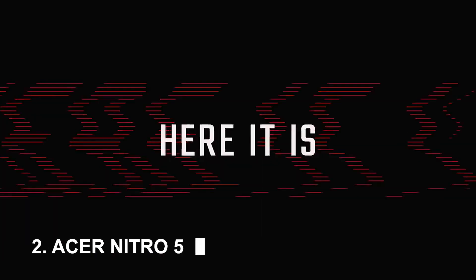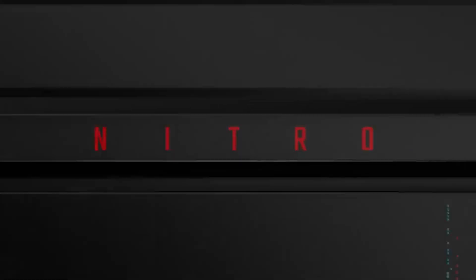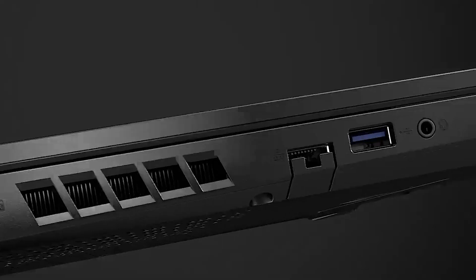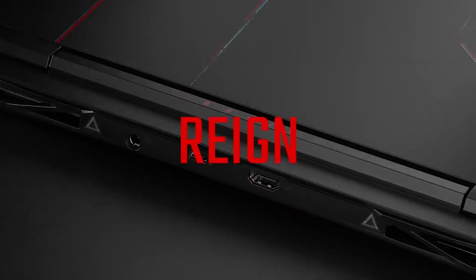Number 2: Acer Nitro 5. I've been using the Acer Nitro 5 for a few weeks now and I'm very impressed with it. It's a great gaming laptop for the price. It runs all of the games I play smoothly and the display is really nice. The only downside is that the battery life isn't great, but that's to be expected from a gaming laptop. 4.5 out of 5 stars on Amazon.